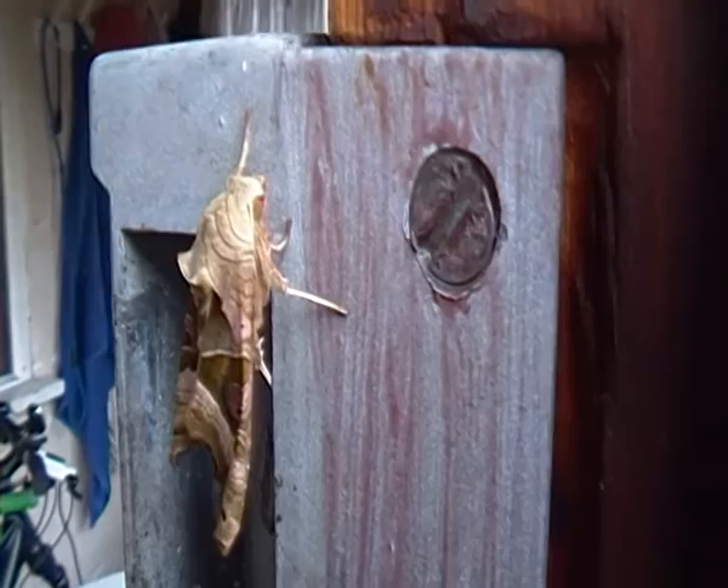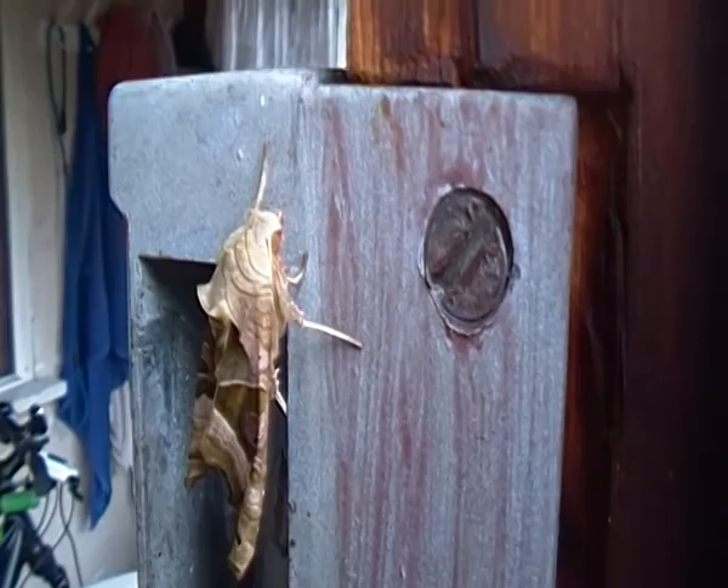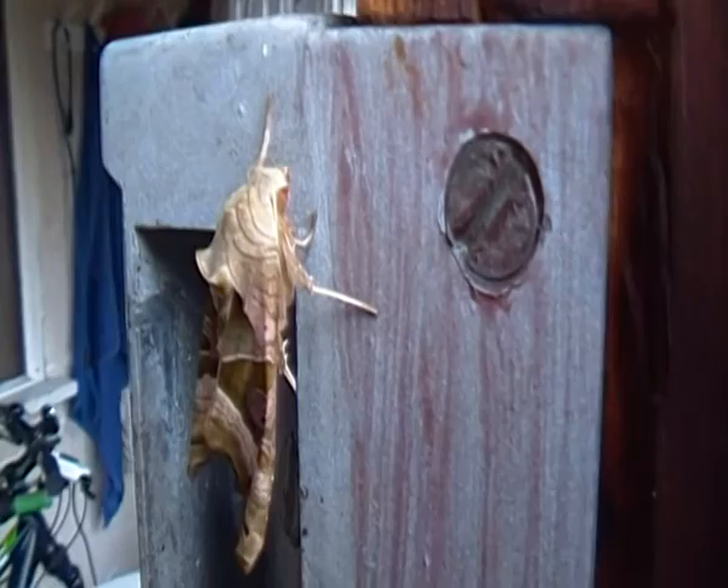Angleshades Moths are widespread throughout much of Europe and in some parts of Asia as well. The caterpillars of this species are usually pinkish in colour or sometimes green.